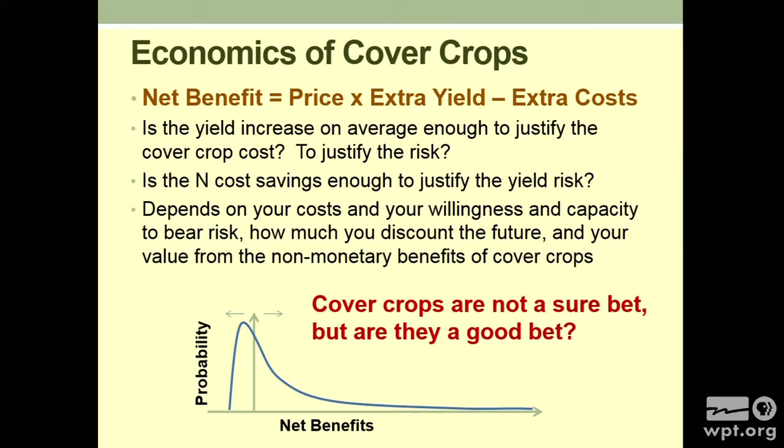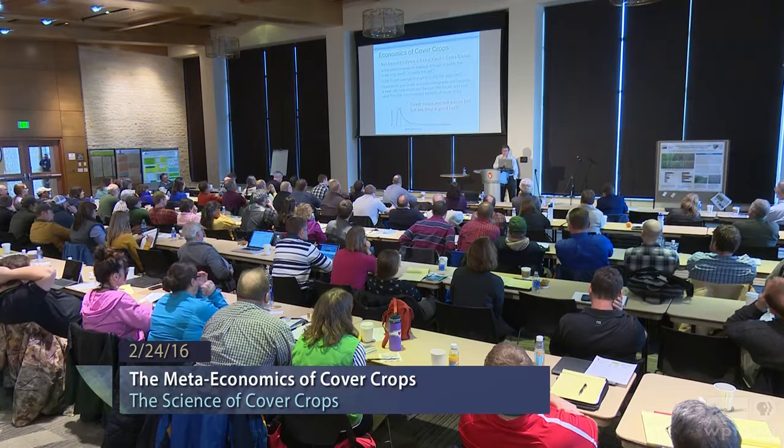You can do an analysis: take the price of your harvest crop times the extra yield when you get it, minus the extra cost — that's your net benefit — and figure in some of the soil erosion, productivity, and nutrient values. The real question is: is the yield increase on average enough to justify spending on the cover crop? Is it enough to justify that risk? This is not 'you spend the money and you get a certain payback' — this is a risky payback. The farmer takes on a different kind of risk. Is the cost savings enough to justify the yield risk?